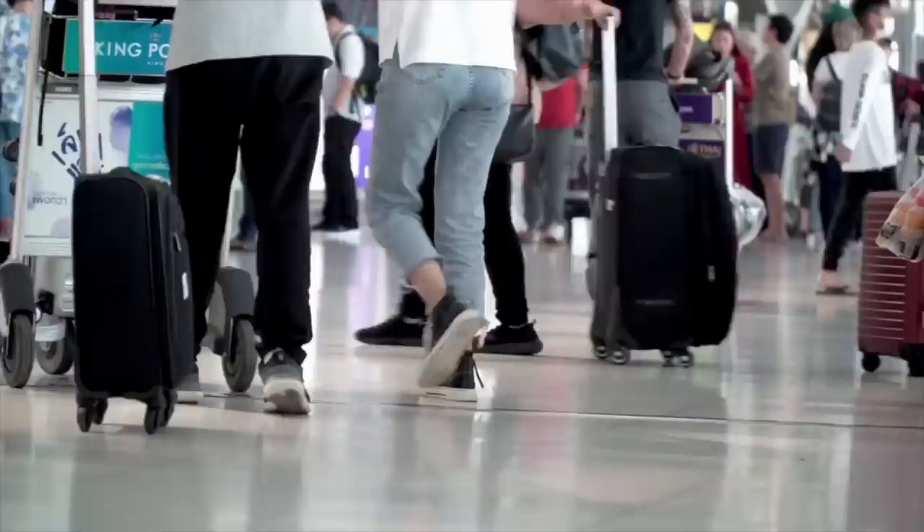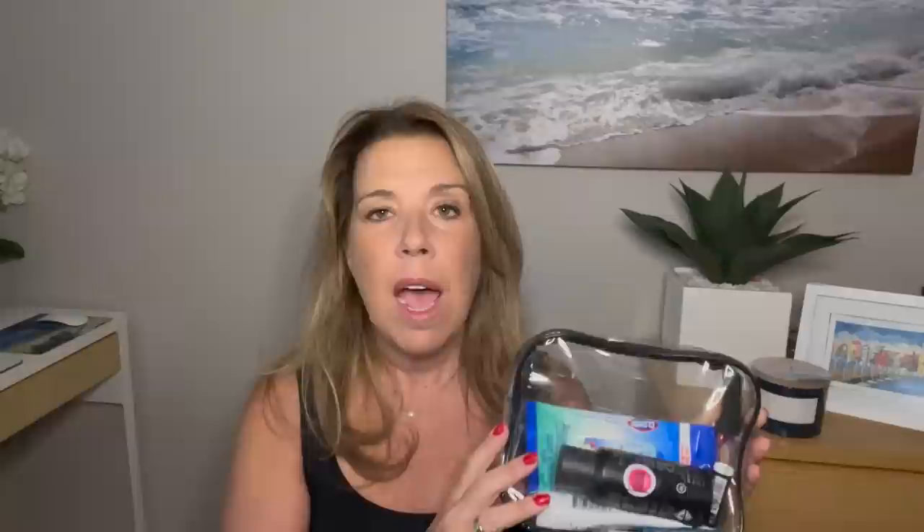Make sure to pack your liquids in a TSA-approved clear pouch in the appropriate small sizes. One thing to mention: aerosol hairspray cannot go in your checked luggage, so it needs to be in your carry-on in a small size. I brought moisturizer and lip balm — lip balm can go outside the clear pouch, but lip gloss goes inside since it is a liquid.